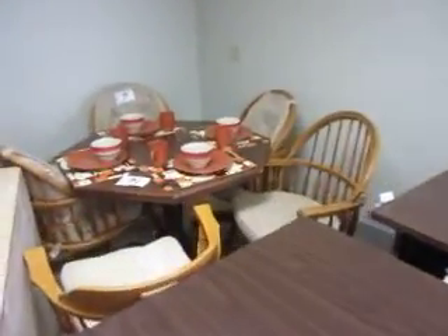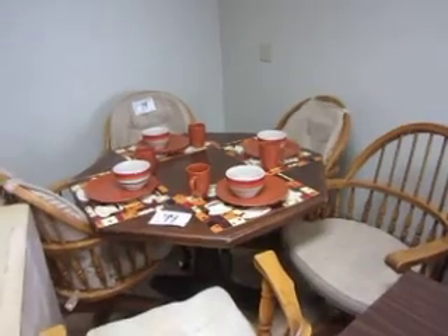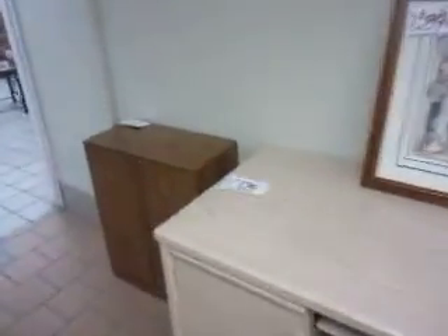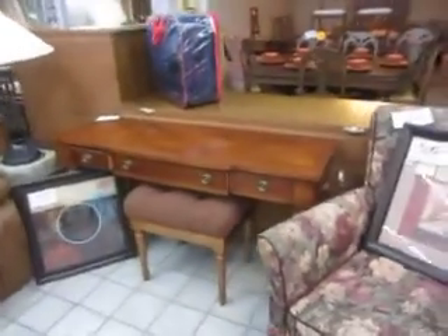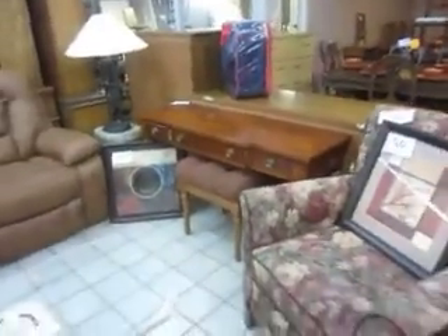Now this table back here is really cool — it can be raised up high for a dining table or lowered so it can actually be a coffee table as well. And for anyone looking for desks, we do have a ton of desks in stock right now. Here's a Lexington console table with a stool so it can be used as a sofa table or a desk.